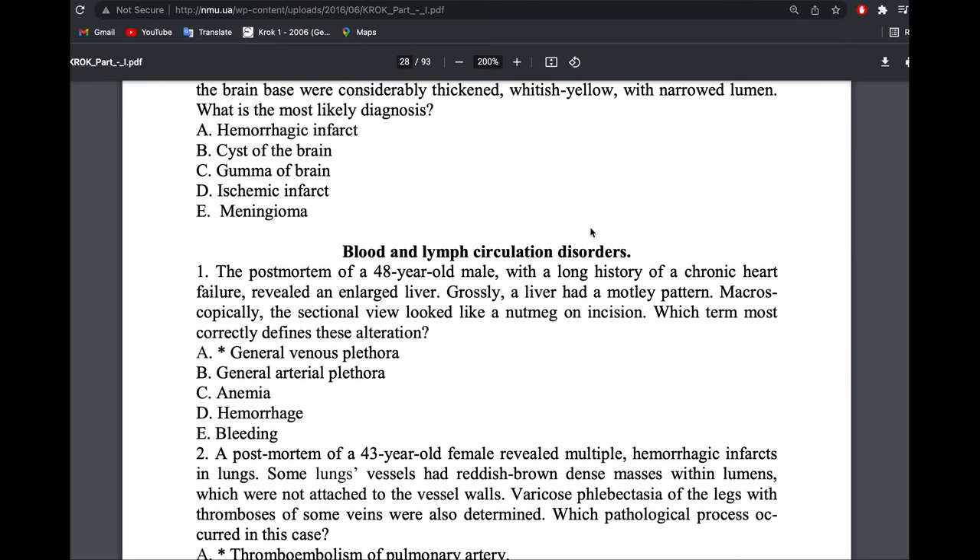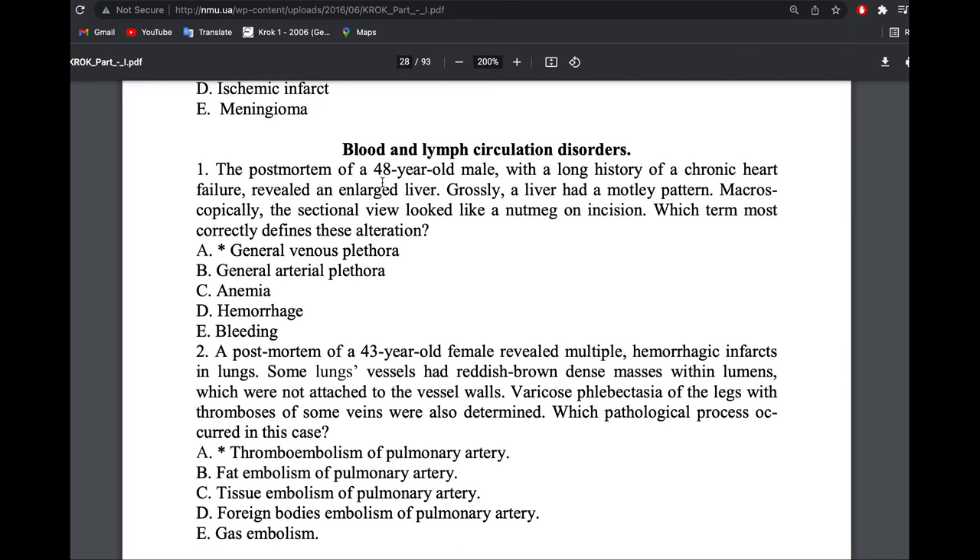Today we continue with blood and limb circulation disorders. A post-mortem of a 48-year-old male with a long history of chronic heart failure revealed an enlarged liver. The liver had a motley pattern grossly, and microscopically the section looked like nutmeg. So I told you guys, let me give a brief lecture.